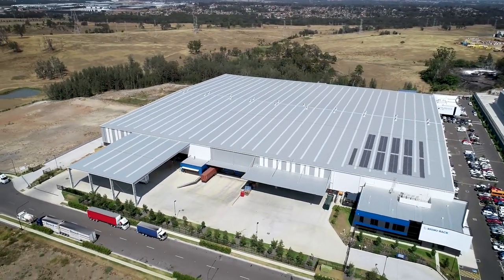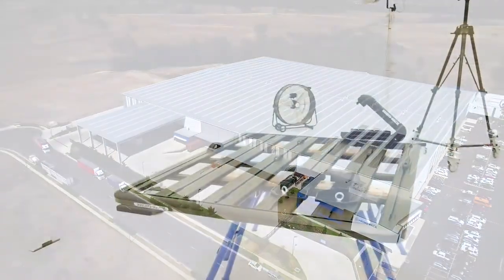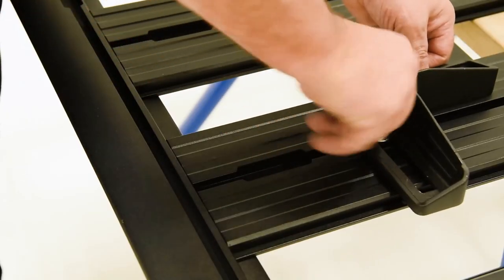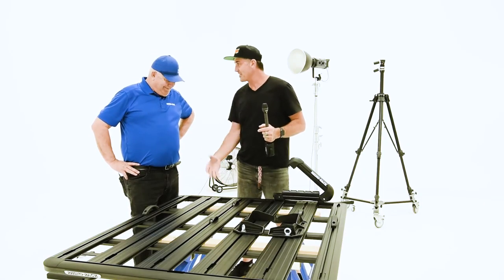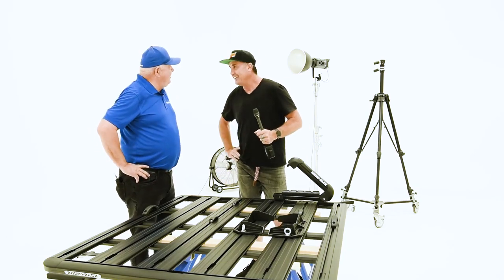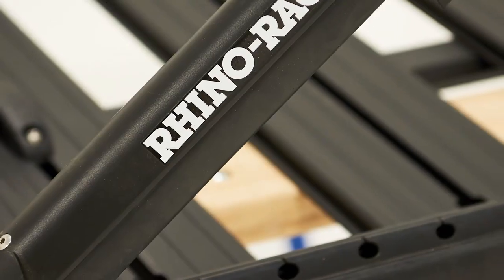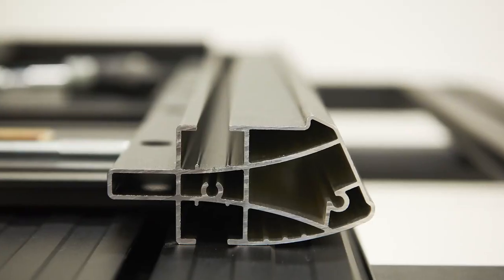We're actually going to head into the factory now and have a look at one of the platforms in detail and some of the new features. Alright John, we're in your dedicated studio — I'm impressed with the product but the studio is pretty cool too! Well, when you've got a good product you need the ability to show it off properly. We just had a look at the Backbone, and now we're having a look at the platform.